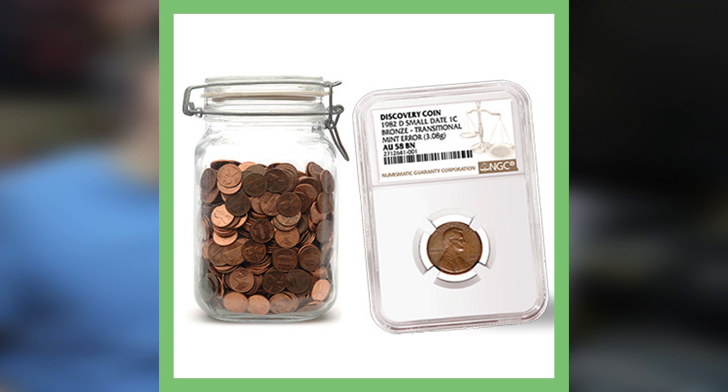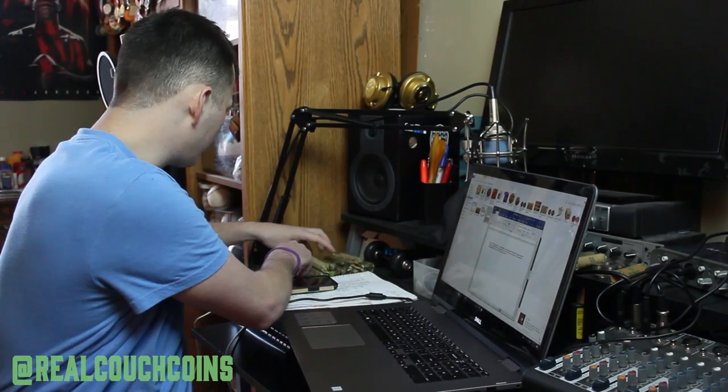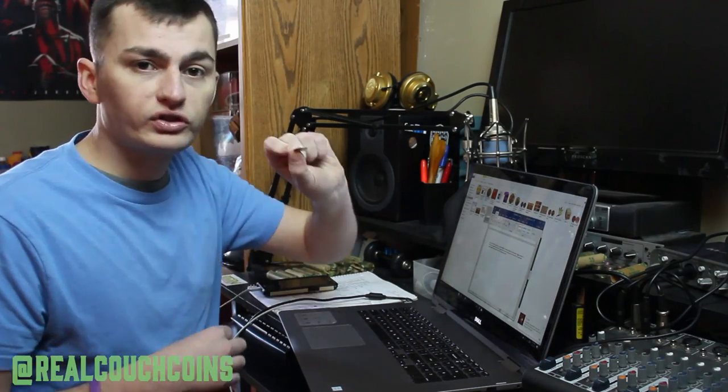They're calling it the discovery coin — it's one of a kind. It's hard to tell what it could be worth; it all depends on the market and what collectors are willing to pay. It just goes to show you that it really does pay off to search through your pocket change. Go to these banks, get bank rolls — see all these dimes I got? I have a hundred dollars in dimes right here. I opened up three rolls so far.